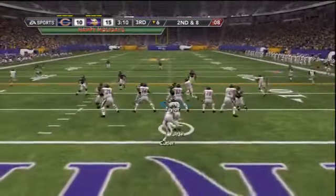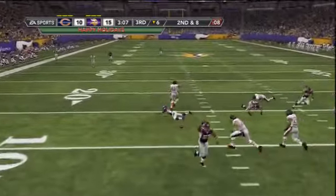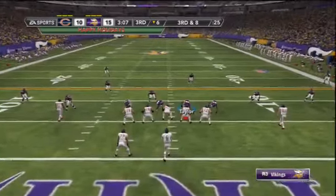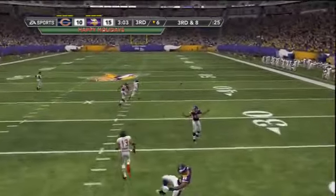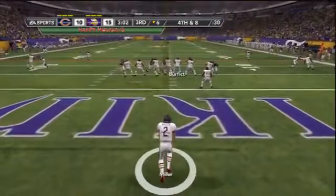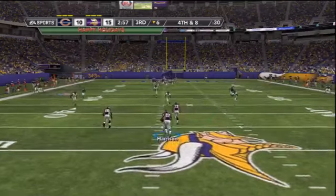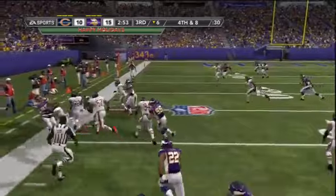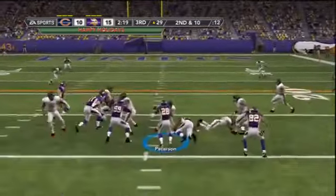Bears football. Second down and eight. Cutler fakes a handoff to Matt Forte at his own goal line, looks for Levisky — Levisky can't hang on again. Third down and eight from the six-yard line, Cutler takes the snap all alone in the backfield and the pass is inaccurate over the middle. The Bears punt out of their own end zone. Back deep is the dangerous Mark Harrison at the Chicago 48 — takes it left, picks up a block, and goes out of bounds at the 30 for a gain of 18. Vikings already in field goal range.